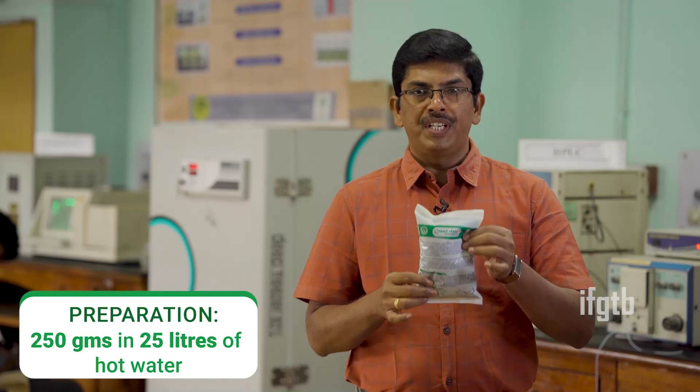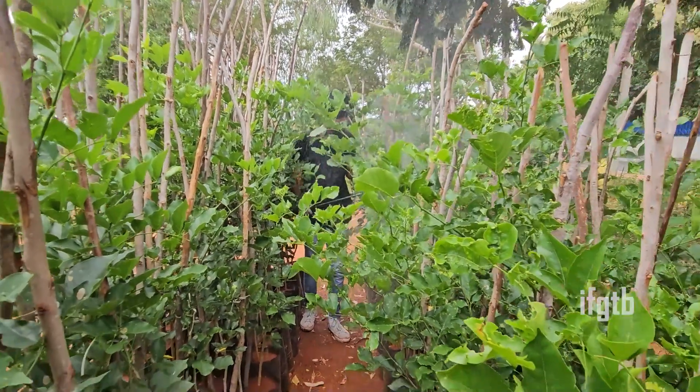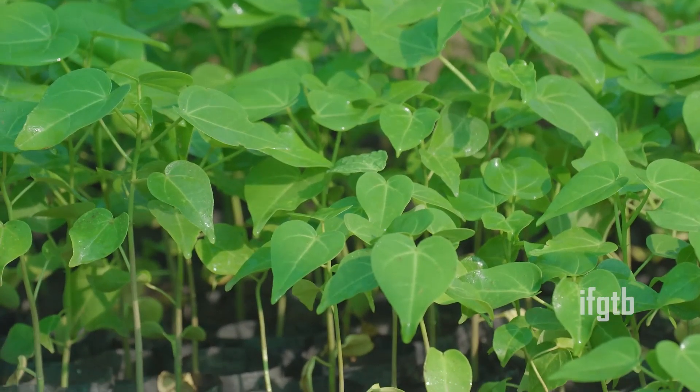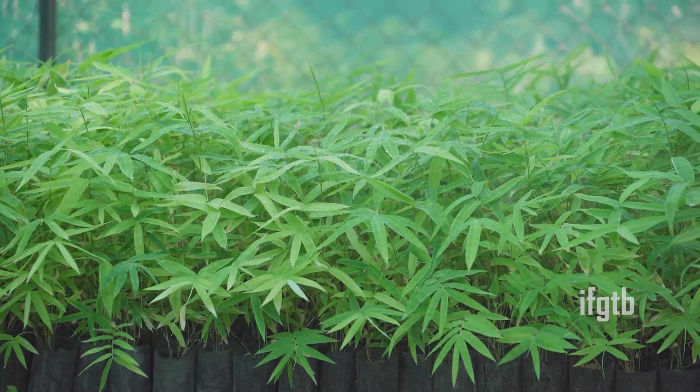Kralclean is mixed with 25 liters of hot water and then sprayed over the nursery tree crops. Within a short span of 7 to 15 days, we can notice the total removal of the pest. Thereby, we can have productive planting stock for the plantation program.